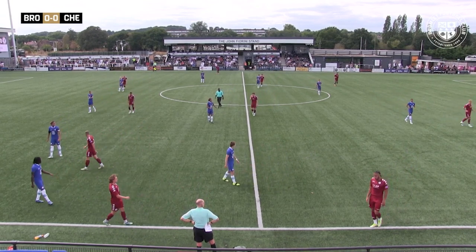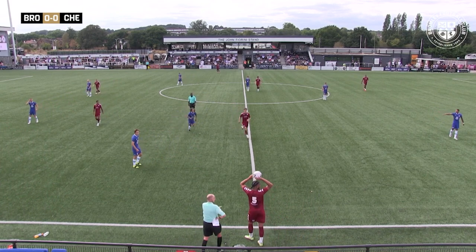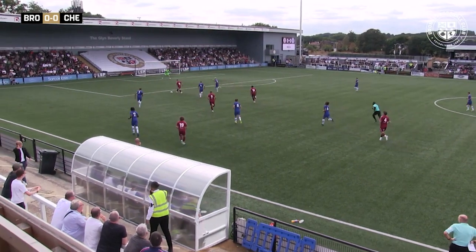Lots of energy. Yeah, definitely — you could just see the way that Arsenal were pressing when Bromley had the ball at the back. And when Bromley did attack, Chelsea got back in numbers very quickly, and you can see that Chelsea are going to do just the same.